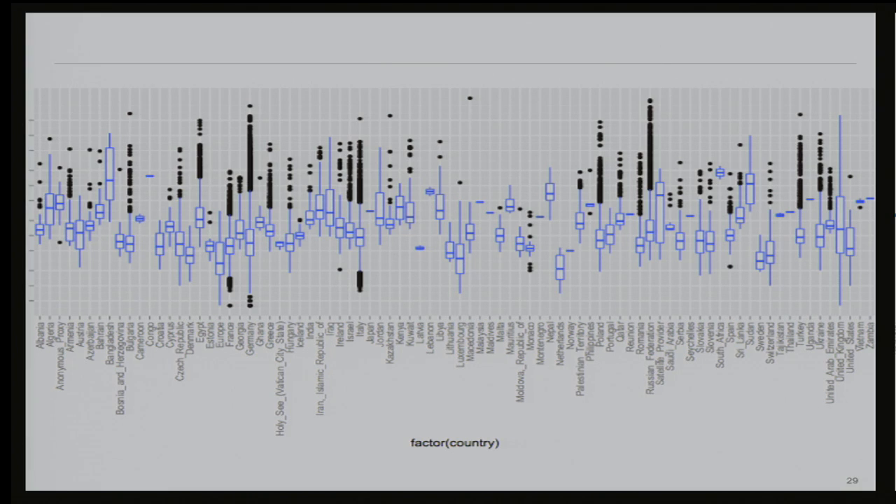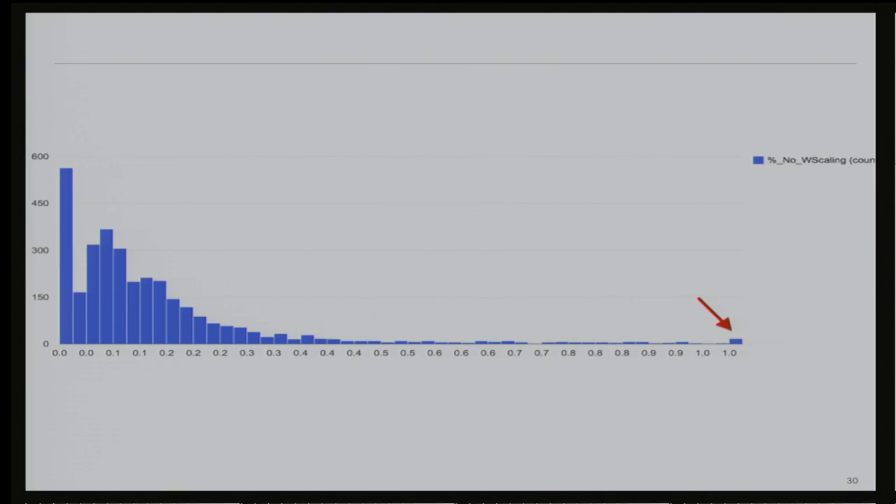We also started doing some global internet health studies. We detected a certain anomaly where some entities are assassinating the window scaling bit to slow down the internet. These are corporates that are not happy about users having exponential growth in their TCP congestion window, and they're actually setting the window scaling bit on purpose — that's the spike at the end of the chart — to slow down connections. We're planning to do a separate talk around this; it's very interesting.